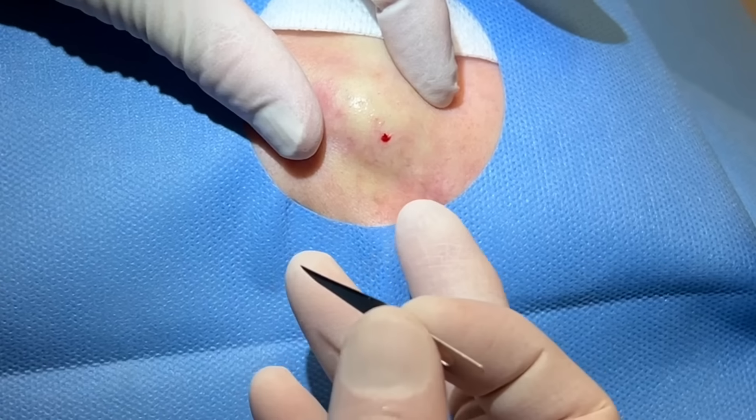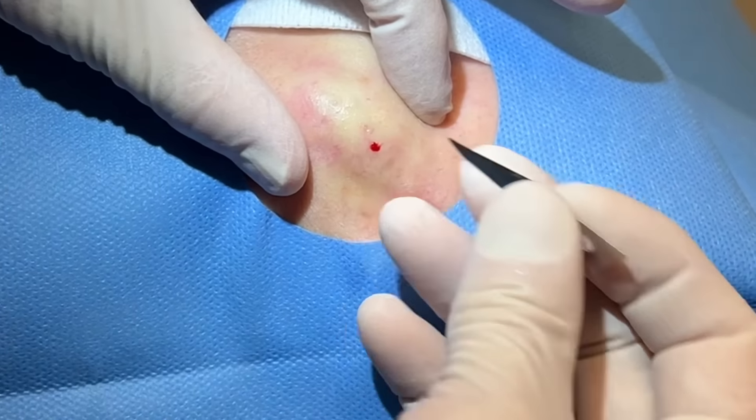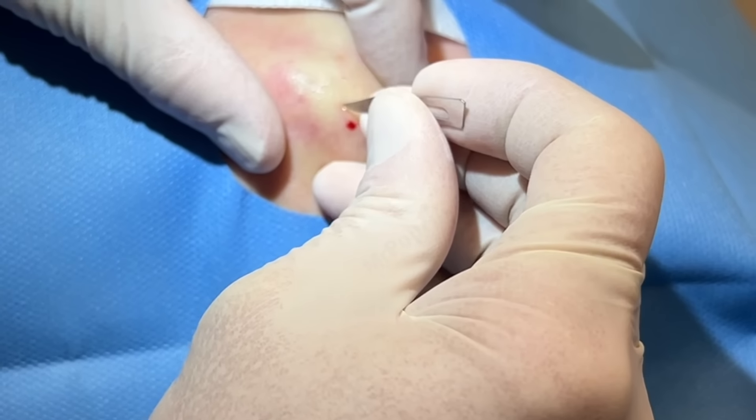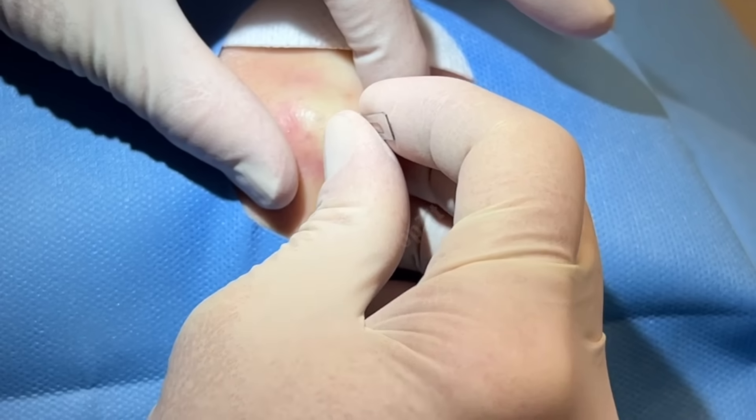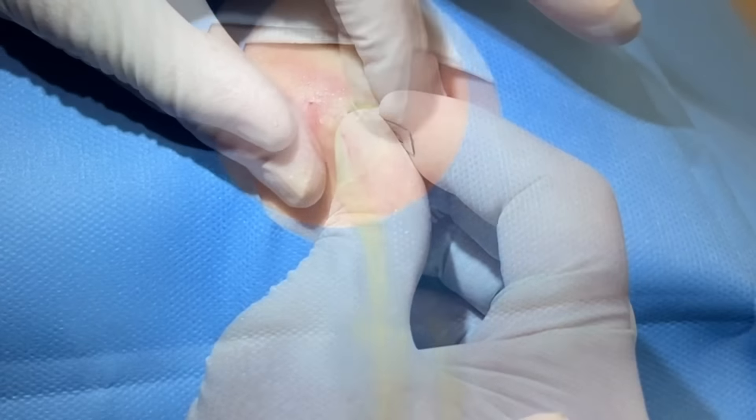Okay guys, we have her anesthetized and cleaned up here. There's a possible pore there. Right in the center is where this is at — it's going to be a poke. You'll feel pressure. Are you okay? Good. There we go. That was mostly lidocaine there.